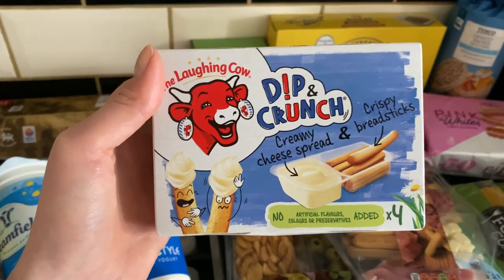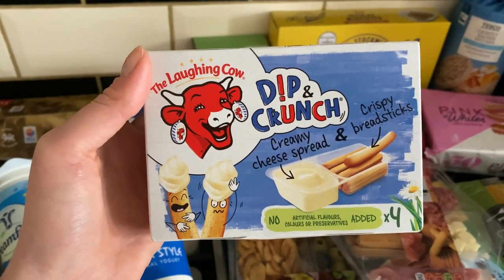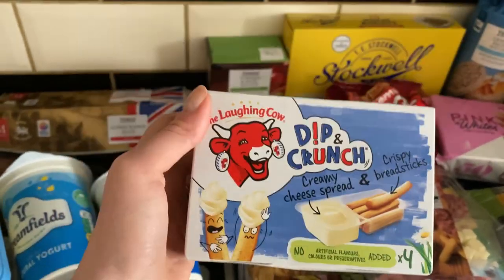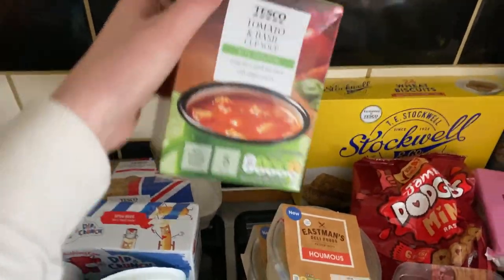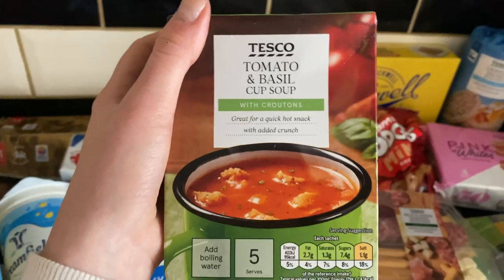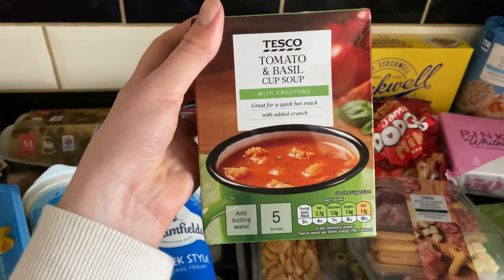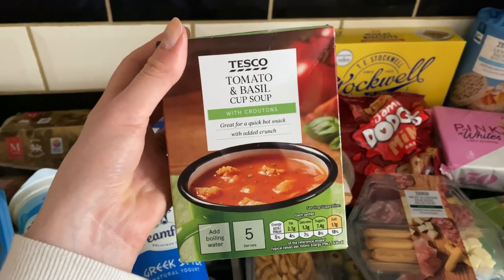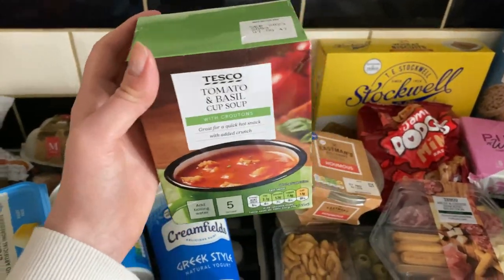I picked these up for Amelia because I used to have these when I was younger - in our lunch boxes at school - and they were great. It's the Laughing Cow dip and crunch creamy cheese spread with breadsticks, so she can try these out. I believe these were only a pound. I don't usually go for cup of soups anymore, but I picked these up just to give them a test if I need something super quick. It's the tomato and basil flavour - I'm hoping it's going to be nice, but we'll see.